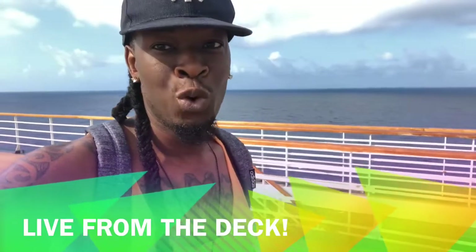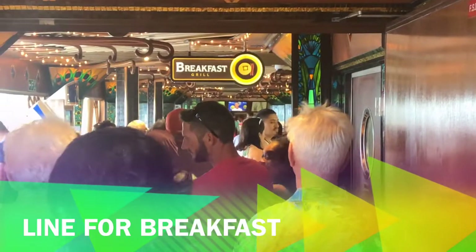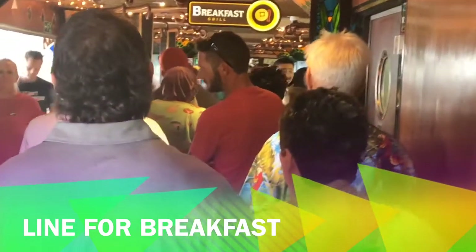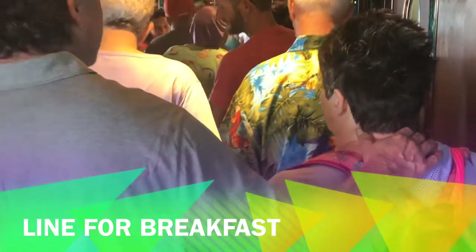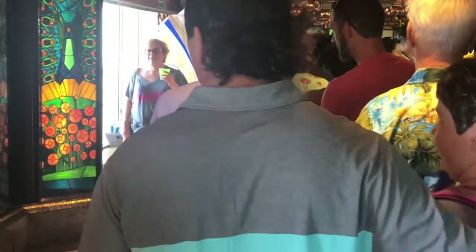Hey guys, it's day 2 on the Carnival Elation and we're about to head down to the breakfast bar. I'm going to give you a tour of the breakfast bar. If your goal is to make it through the line quickly, I suggest you get up early to get there first, because as you can see there is a line. Outside on deck, chefs will be making fresh omelets, but that line tends to be longer, so we chose to go with a traditional breakfast.